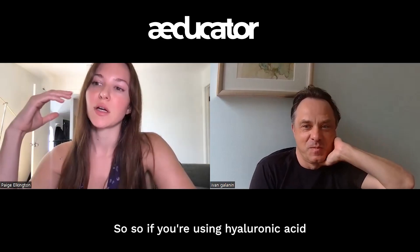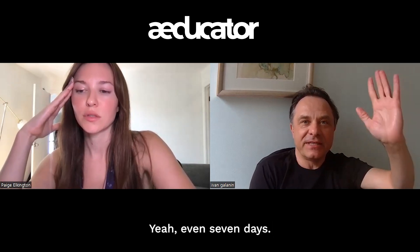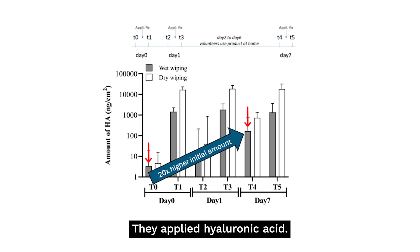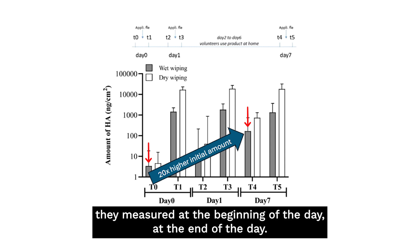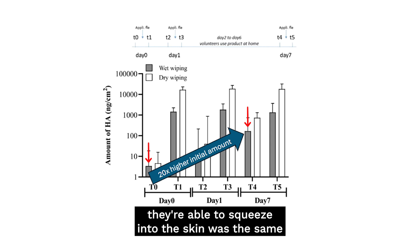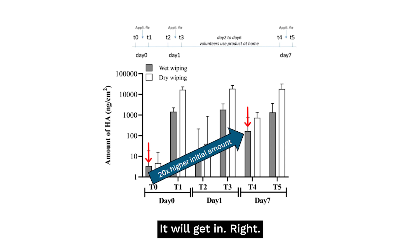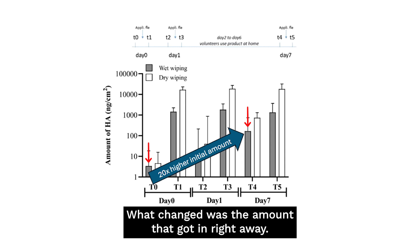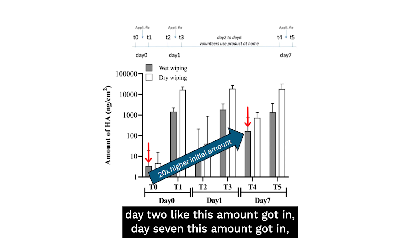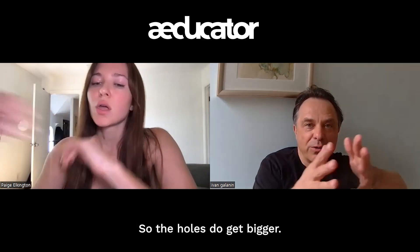Does this get worse with long-term use? Yes, even within seven days. In a well-done study, hyaluronic acid was applied and measured at day one, day two, and day seven. At end of day the total amount squeezed into the skin remained the same, but what changed was how much got in right away — day zero: a small amount; day two: more; day seven: even more, increasing by a factor of 20. So the holes do get bigger.